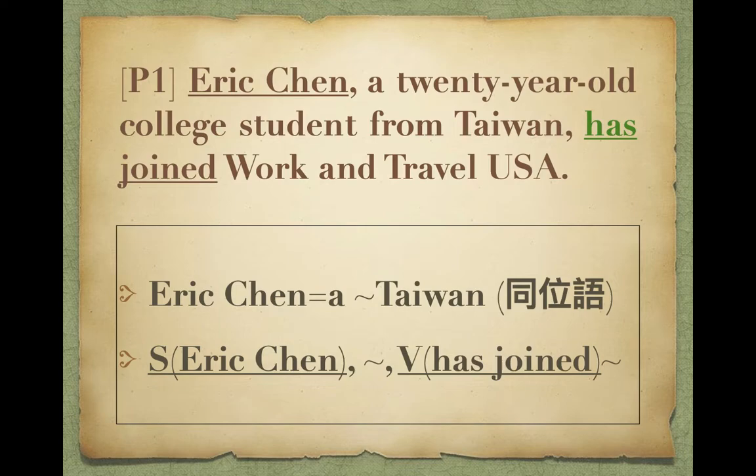Please turn to page 2. Eric Chen, a 20-year-old college student from Taiwan, has joined Work and Travel USA. 現在有一個人叫Eric Chen，他20歲，他的主詞前後是等於的。同學注意20-year-old，中間有小橫槓連起來，它是形容詞，所以years後面的S要打掉，形容詞不可以加S。